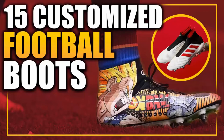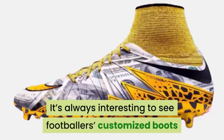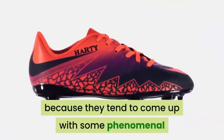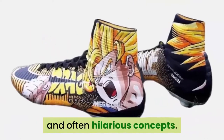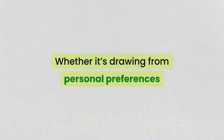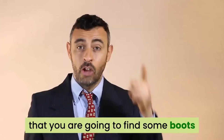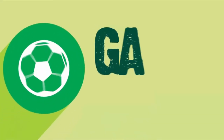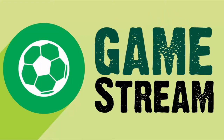15 best customized soccer boots in the market. It's always interesting to see footballers' customized boots because they tend to come up with some phenomenal and often hilarious concepts. Whether it's drawing from personal preferences or just going for aesthetics, we can safely say that you're going to find some boots that you're going to enjoy tremendously. Welcome to GameStream, and this video is about the 15 best customized soccer boots in the market. Let's begin.